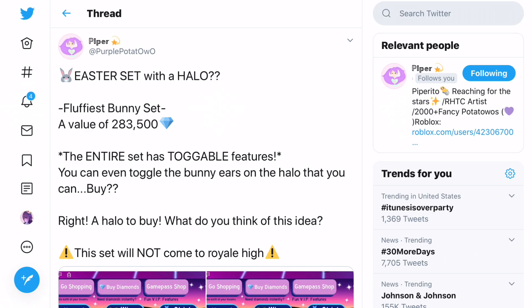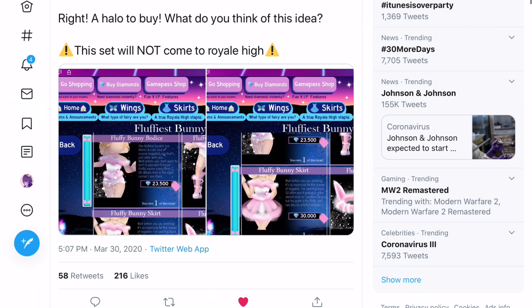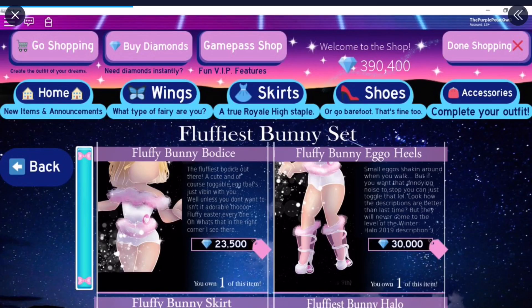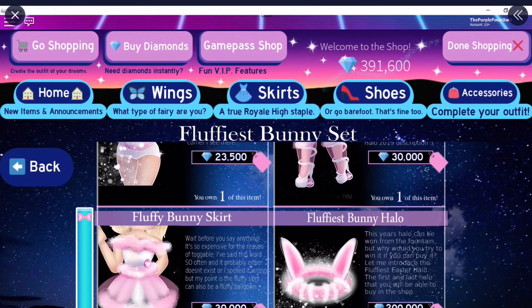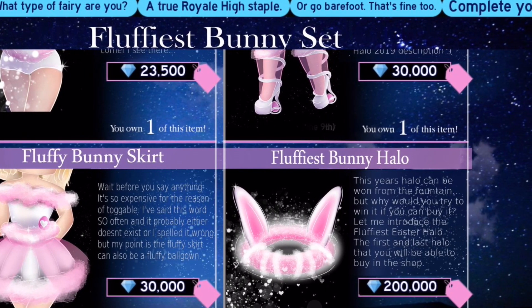If I'm correct the halo is 200,000 diamonds - she actually made a little sneak peek about it. Now this set will not come to real high, but if we click on this, you can see here is the fluffiest bunny set. We have the fluffy bunny bodice, the fluffy bunny heels, the fluffy bunny skirt, and then the fluffiest bunny halo.